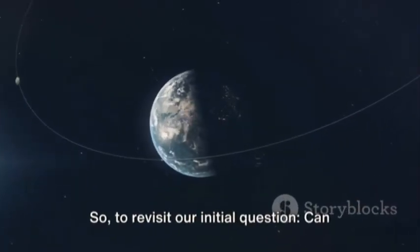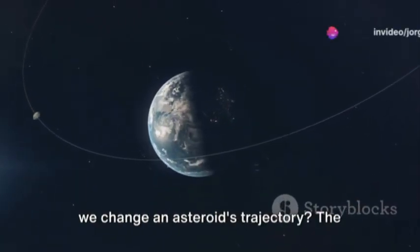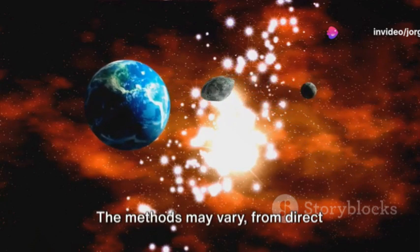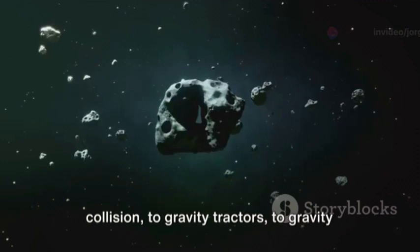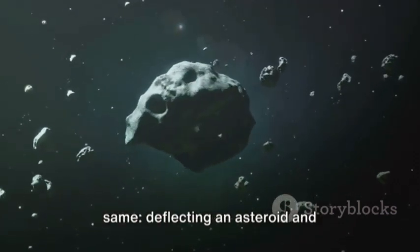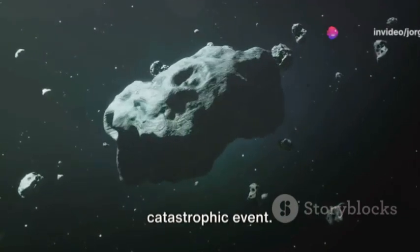So to revisit our initial question: can we change an asteroid's trajectory? The answer is a resounding yes. The methods may vary — from direct collision to gravity tractors to gravity assists — but the end goal remains the same: deflecting an asteroid and potentially saving our planet from a catastrophic event.